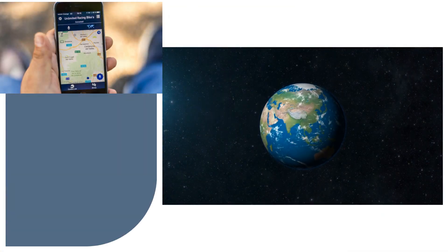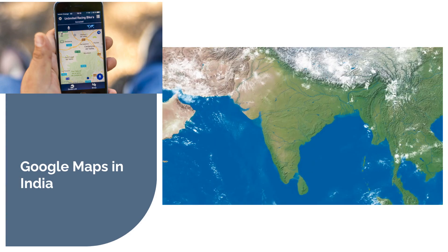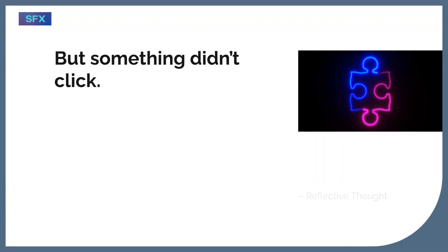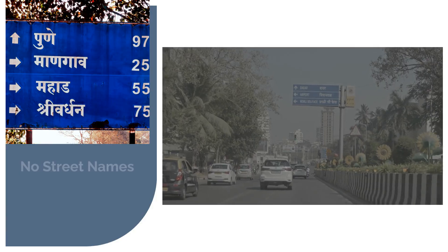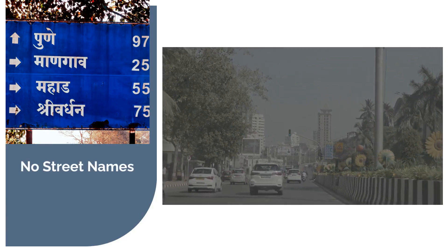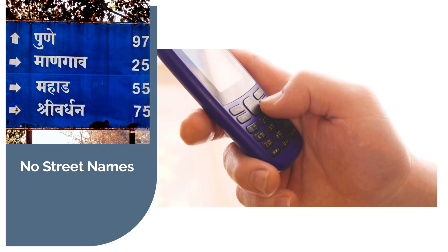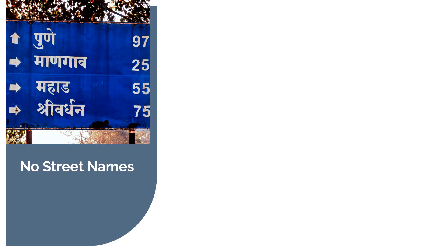Back in 2008, Google Maps was launched in India with the same interface and experience as in the US or Europe. But something didn't click. Indian users weren't relying on street names or postal codes. In fact, many roads didn't even have names. At this time, GPS-based phones were not available like today, so unless you carried a compass, Google Maps was useless in India back in 2008.